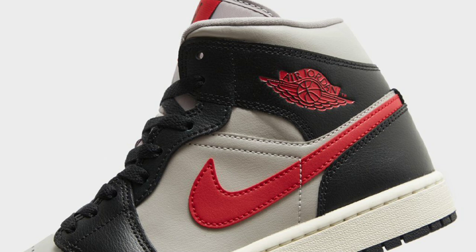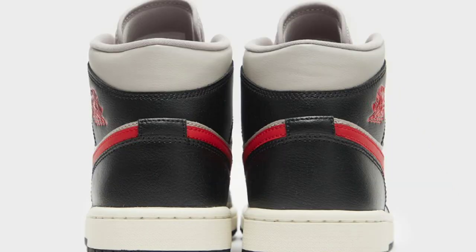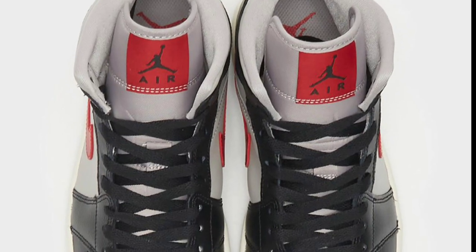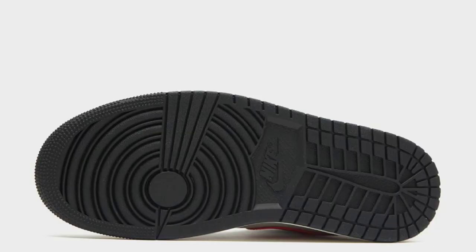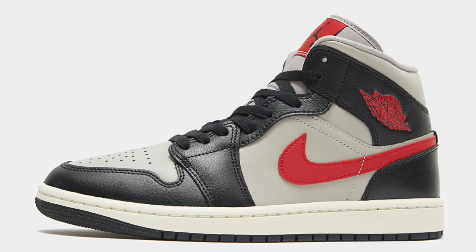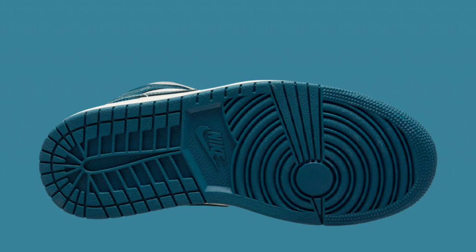Sticking with the Air Jordan 1 Mid, we have another one dropping May 25th for a retail price of $115. White, black, and gym red is the color scheme — I feel like there's some gray in there too. It has the gray base with black overlays and red accents on the swoosh, the Wings logo, as well as the tongue. You have the white midsole and a black rubber outsole. Of the mids you've seen so far, where does this one rank?